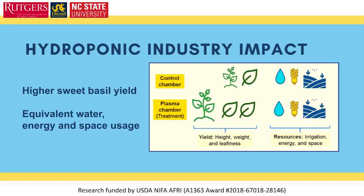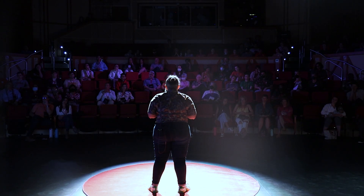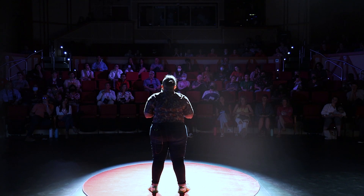We looked at hydroponic basil treated with plasma compared to conventional hydroponics in terms of plant growth, quality, and sanitation. Our results showed that we used the same amount of energy, space, and water as conventional hydroponics. We also achieved our goal of sanitizing microorganisms such as algae and E. coli. But the most exciting result for me was that our plants were more attractive when treated with plasma.